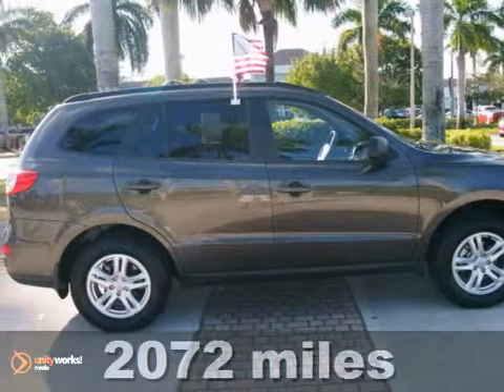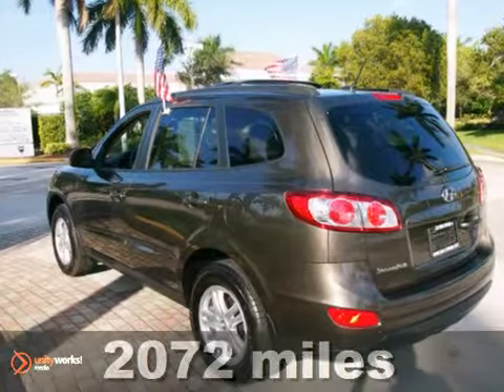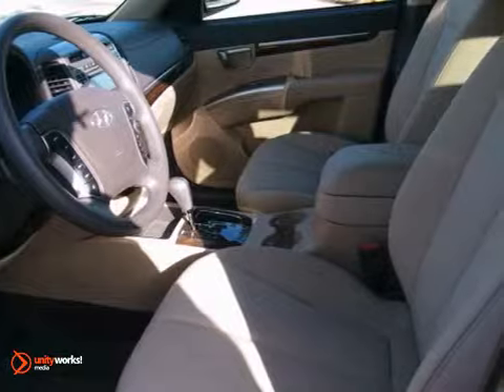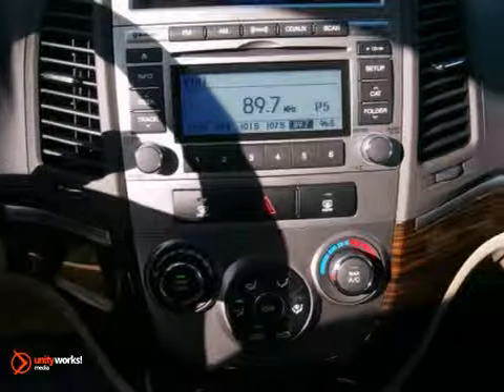Here's a 2012 Hyundai Santa Fe GLS. It's so clean it looks just like it rolled off the showroom floor. No, your eyes aren't deceiving you — that's the correct mileage. And it features a CD player, tinted glass, and steering wheel controls.